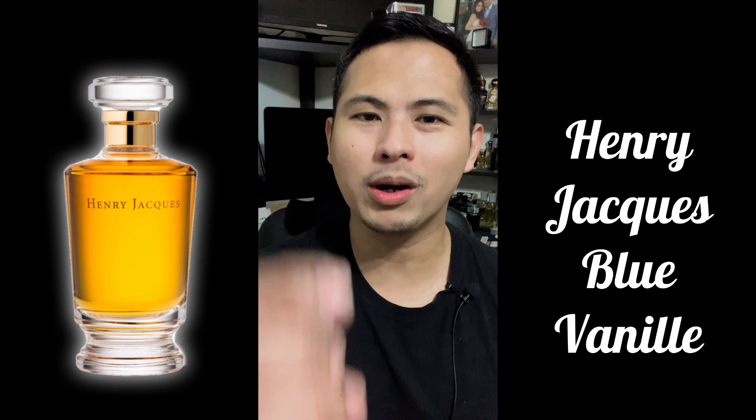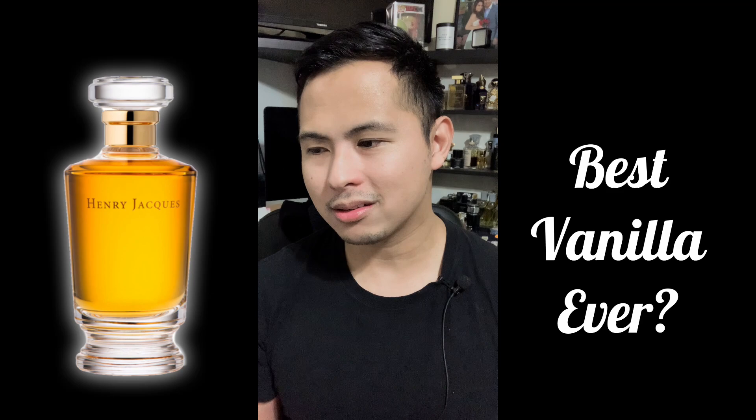Here it is — Henry Jacques Blue Vanille. I'm truly excited to share my thoughts. I heard about this fragrance a long time ago, and the first — probably only — review on YouTube was from a reviewer called Huele Memucho. The way he spoke about it, you could imagine his heart pounding out of his chest. He said it was so damn good, a must-have, the greatest vanilla fragrance ever. And across the spectrum you'll see a lot of people saying the same.